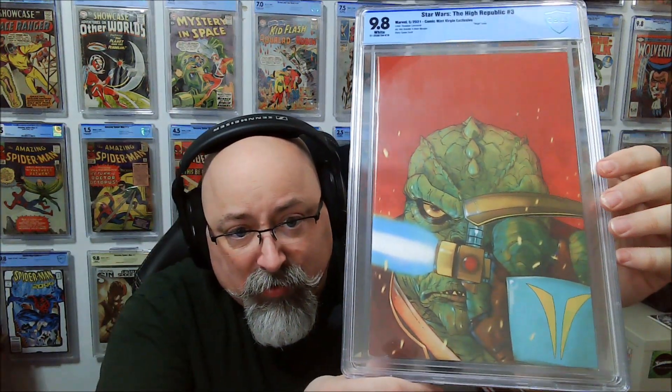Another Star Wars High Republic Issue 3 — this is labeled the Comic Mint Virgin Exclusive. That's a nice cover.